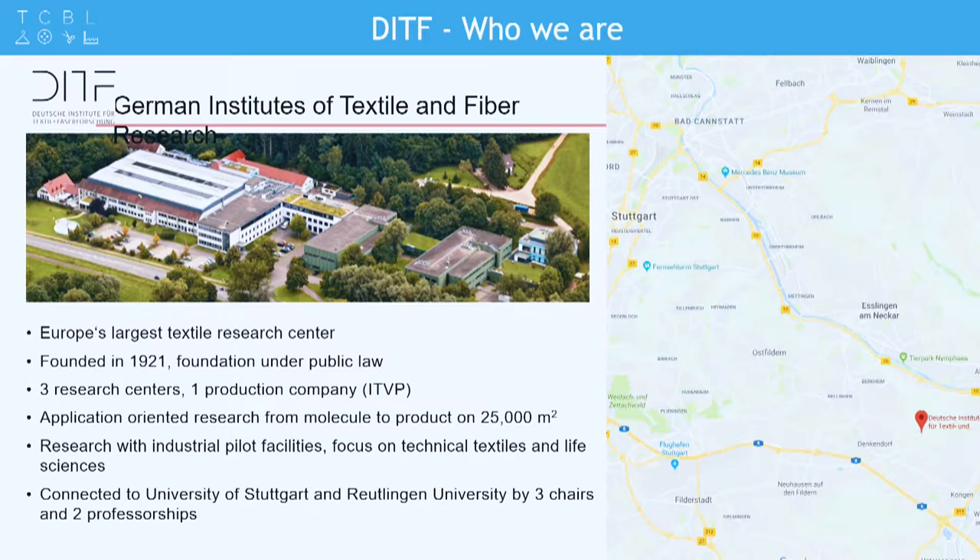The ITF Denkendorf is Europe's largest textile research center, located in Germany close to Stuttgart, close to the airport, close to the station. Whenever you want to visit us, we cover everything in the textile supply chain from the fiber to the final product, with about 300 people working there every day.